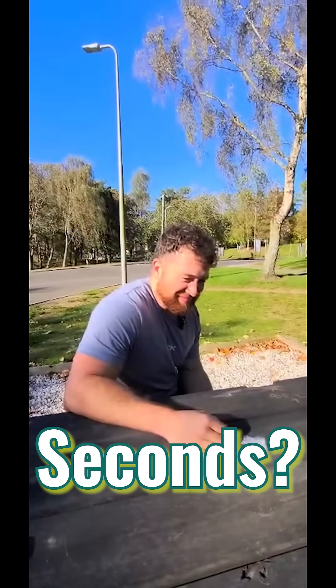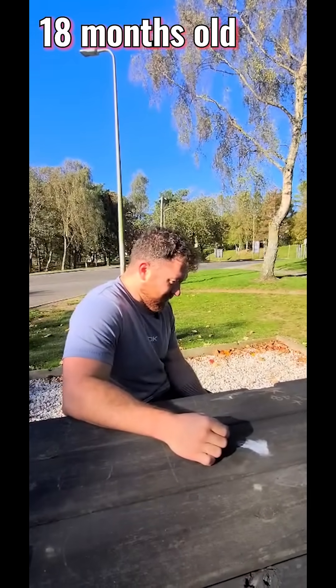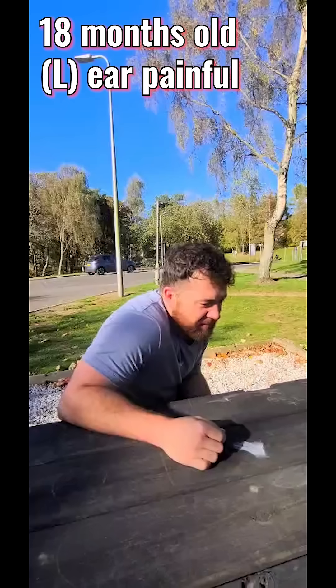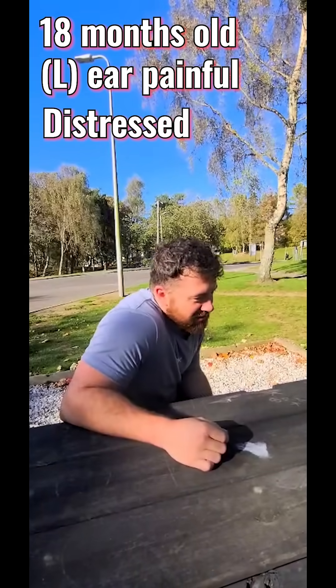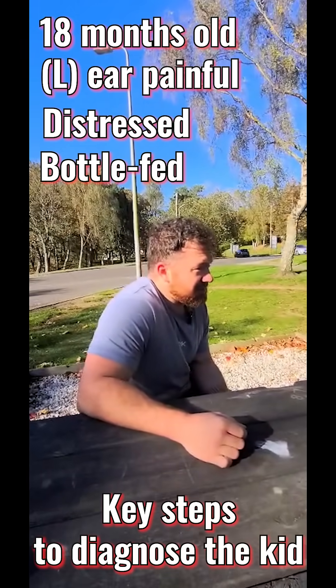James, are you ready for the diagnosis in 60 seconds? So you've got an 18-month-old boy who was brought into an A&E by his mom. He's holding his left ear, he looks distressed, and he has been bottle-fed. What are the key steps to diagnose him?